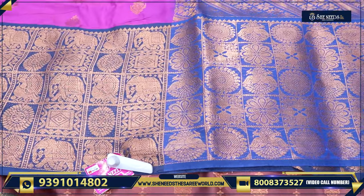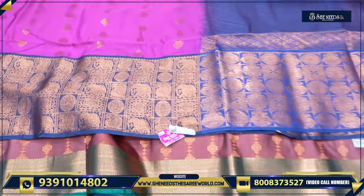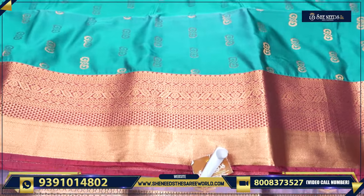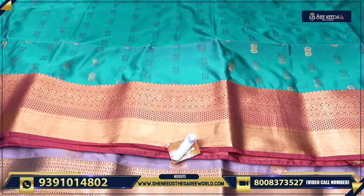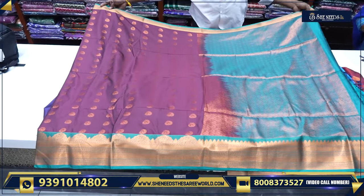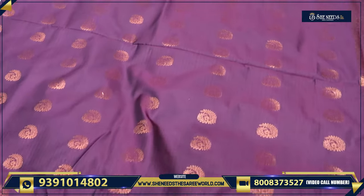Let's try this one — the peacock and elephant design in English color. Green and red combination, with a lot of color combinations. Wine and green combination, Ramablu combination. Green bottle, temple design, peacock design, temple bottle.